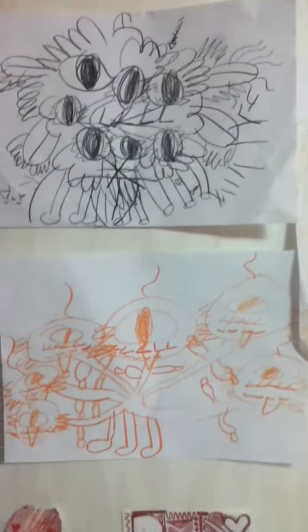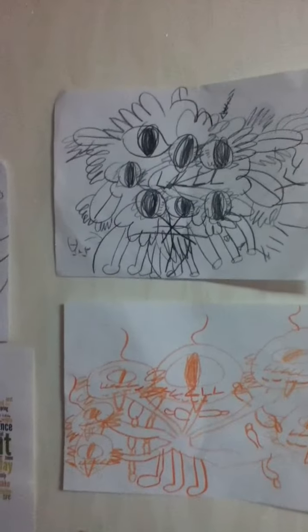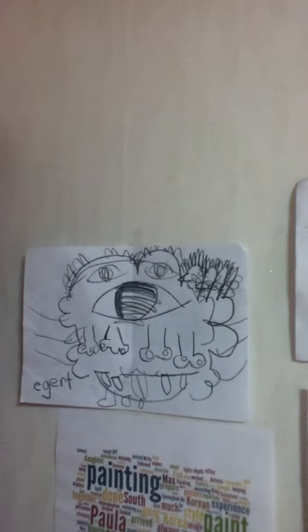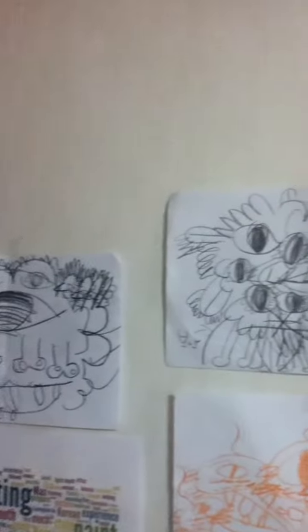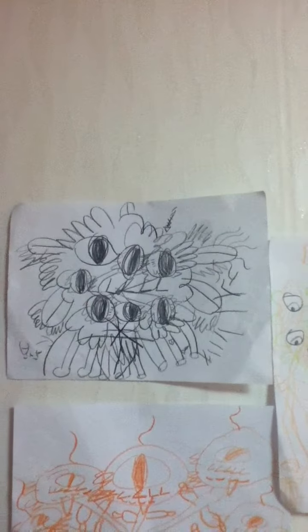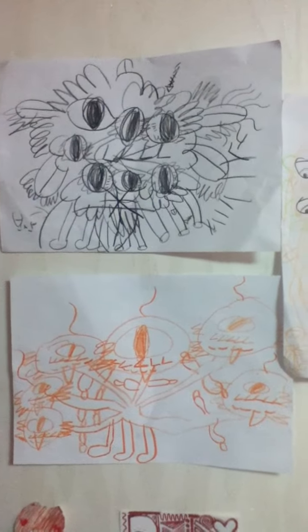Basically the idea is you talk about body parts like eyes, fingers, heads, and legs. You take a die, roll it, and for example you say 'how many eyes does the monster have?' You roll the die and whatever it says, you have to put that many body parts on your monster.